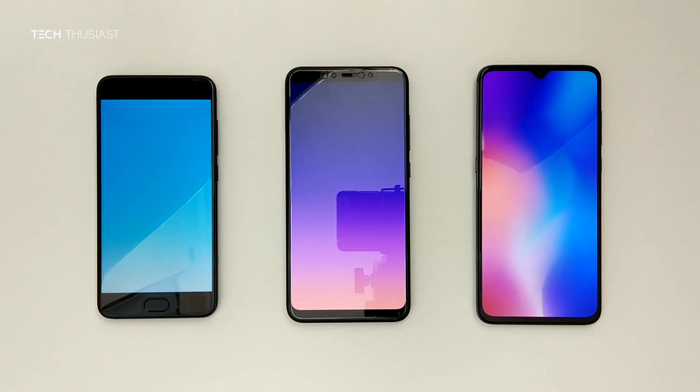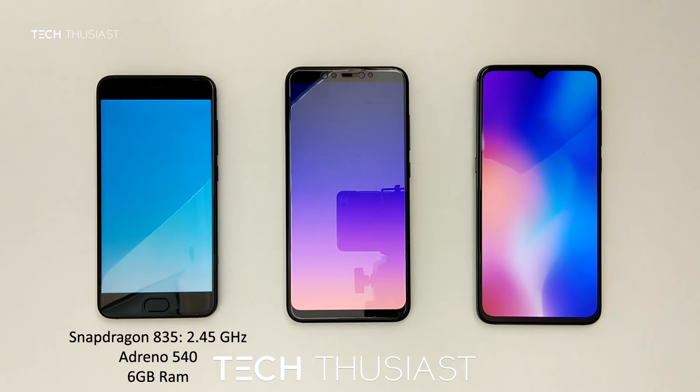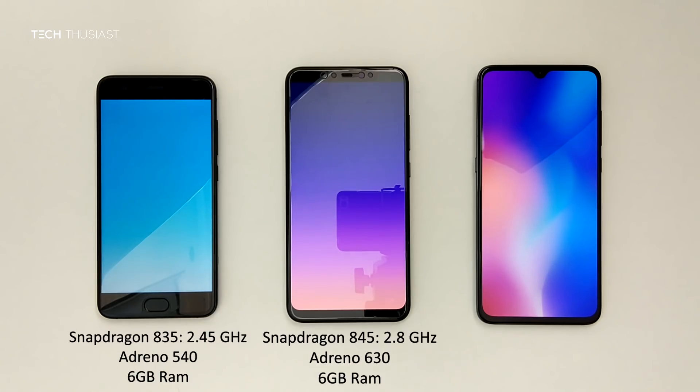Hey, what is going on guys? Techthusiast here and this is a 3-way Antutu benchmark comparison between the Xiaomi Mi 6, the Xiaomi Mi 8 and the Xiaomi Mi 9.